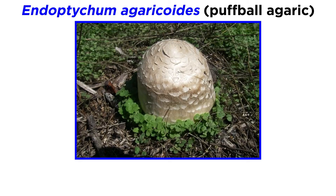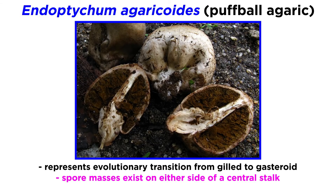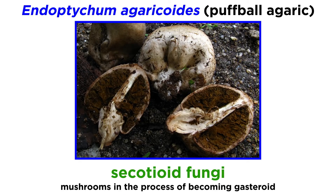Another gastroid fungus in the Agaricaceae is the puffball agaric, or Endoptychum agaricoides. This mushroom is notable because it represents the evolutionary transition from a regular gilled mushroom to a gastroid fungus, like the Lycoperdon or Calvatia species. When cut open, you can see two spore masses on either side of a central stalk. Instead of opening up like a gilled mushroom, it stays closed and dries out like a puffball. These mushrooms in the process of becoming a gastroid fungus are known as secotioid fungi.